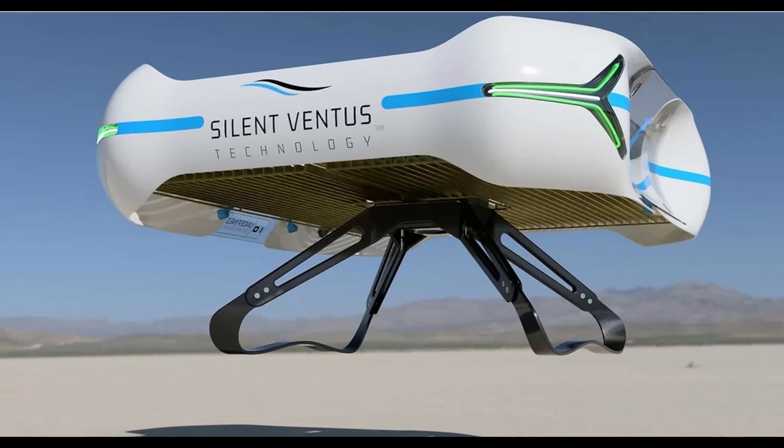Florida-based startup Undefined Technologies claims it has completed its first outside examination trip of a prototype ion propulsion freight drone.